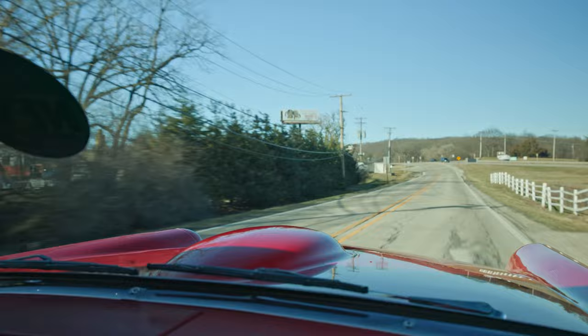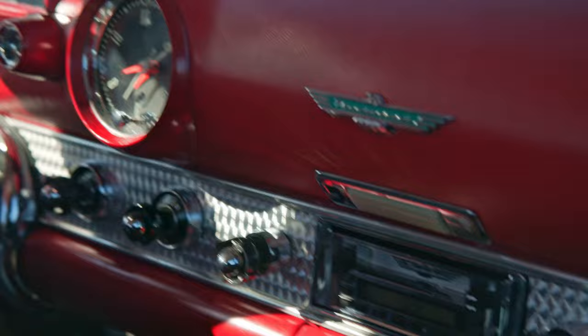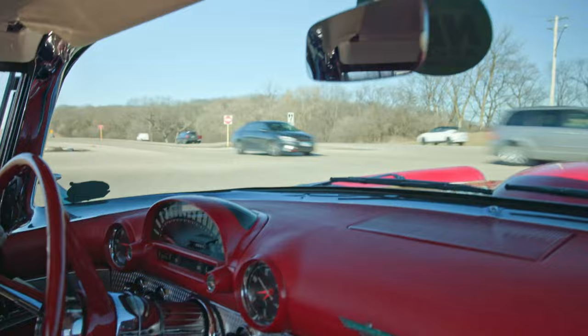It does have some modern upgrades like the vintage air system, and it does have the digital radio. Coney gas shocks, power steering, power brakes, and I do believe it has an electric fan and an upgraded radiator. So yeah, let's see what this old 312 has got.